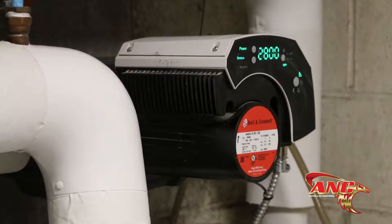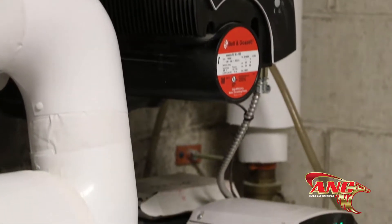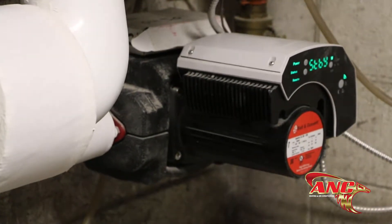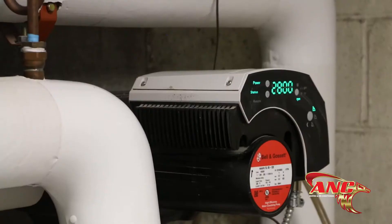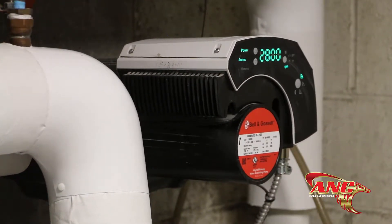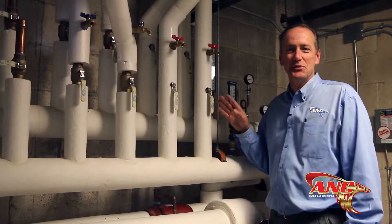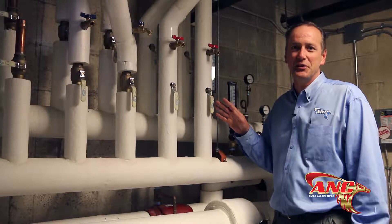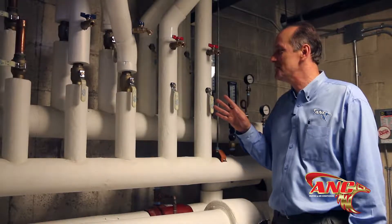This is what it looks like in the building — we've got our piping coming in and our high-efficiency variable speed pumps. These pumps ramp up and down based on the load of the building and how many heat pumps are calling. These are computer-programmed — we hook our laptop up and program them. Here's a specific loop piping that goes out to the individual geothermal heat pumps spread out throughout the whole facility.